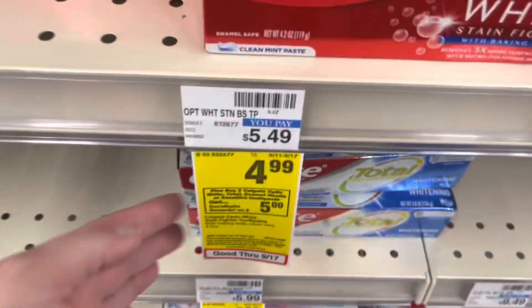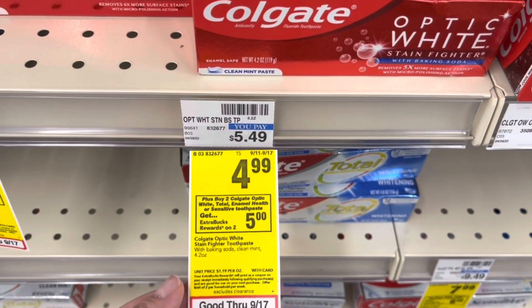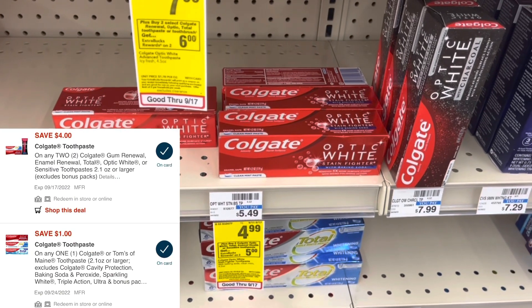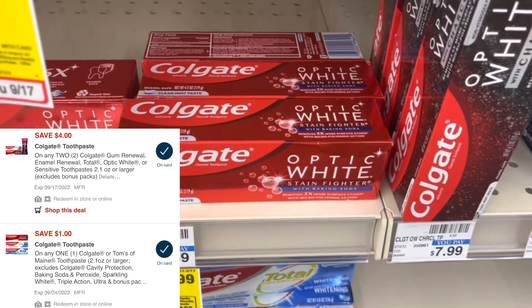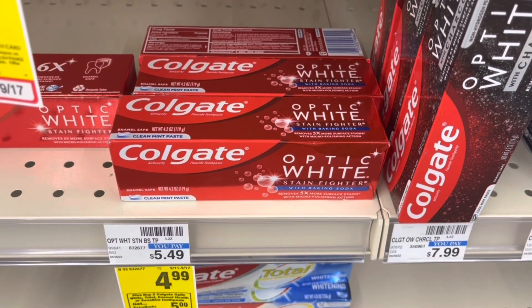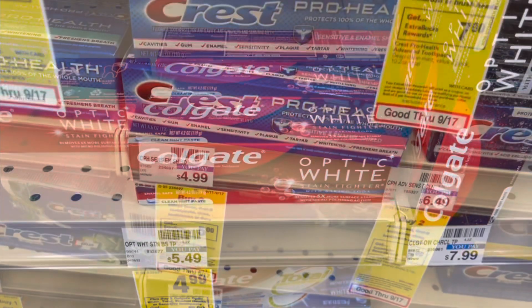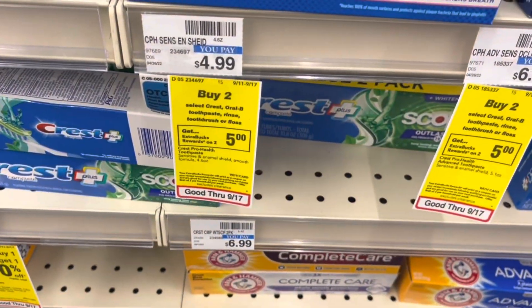Select Colgate is on sale this week for $4.99. Buy two, get back a $5 extra buck. I have a $4 off two digital as well as a $1 off one digital that will both come off. That'll bring my total down to $4.98, getting back a $5 extra buck, making both of these free.